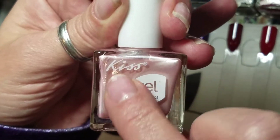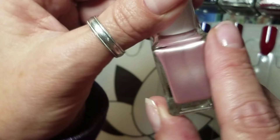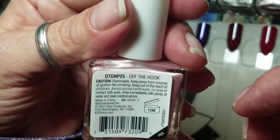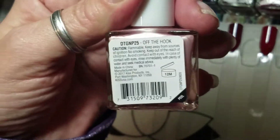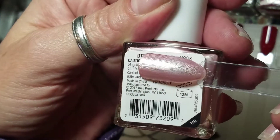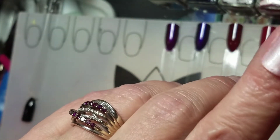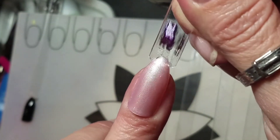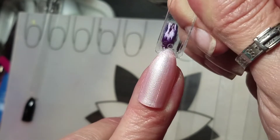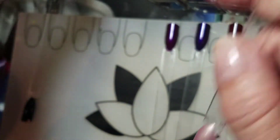The second one is Off the Hook. These are gels but you don't have to put them in a light, so they're gel-like polishes. Great formulas on these — two coats with a top coat. This one is a little streaky but it does settle down after it dries.